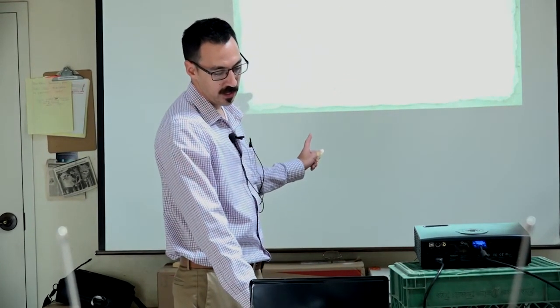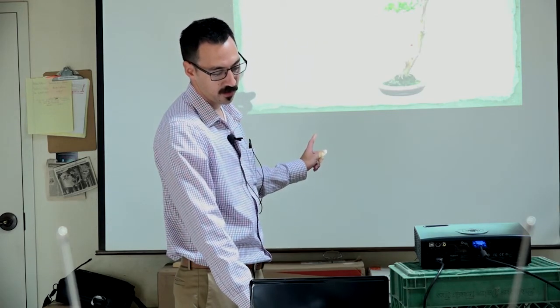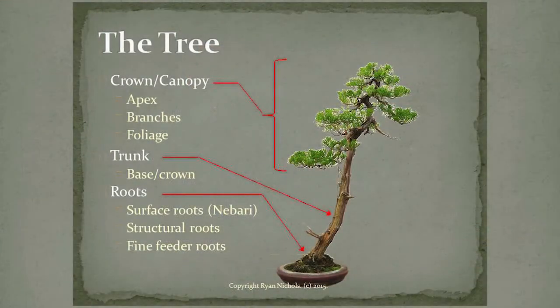Just so you know, if I start to refer to a certain part of the tree, this is my terminology. We have the crown of the tree, the apex, or it could be called the canopy. We have the trunk, and there's a base or the crown of the trunk — sometimes in horticulture books it'll say the tree has crown rot, which just means it's rotting above the nebari in that area. And then there's roots: surface roots, structural and fine feeder roots, which we went into heavily in January.